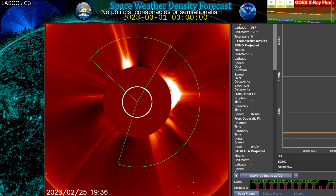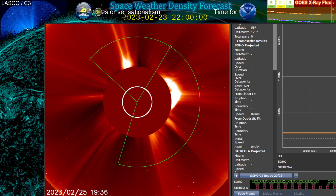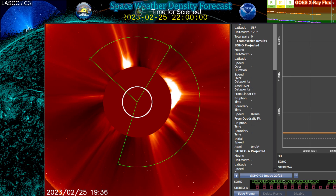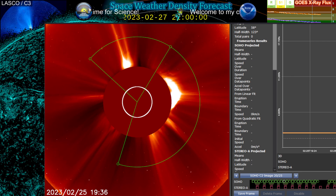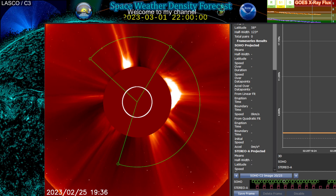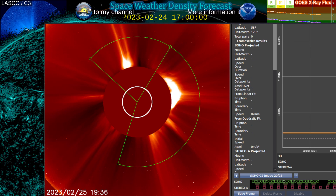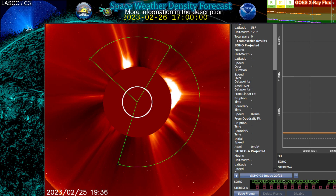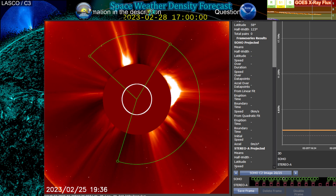What we're looking at here is SOHO C2. This is giving us a nice view of how quickly this coronal mass ejection is traveling. Now the CME actually came before the flare — it was a filament eruption that caused an instability within region 3229, which then caused the solar flare, the M6.3 that we see here. So just before that event, this CME began to occur.